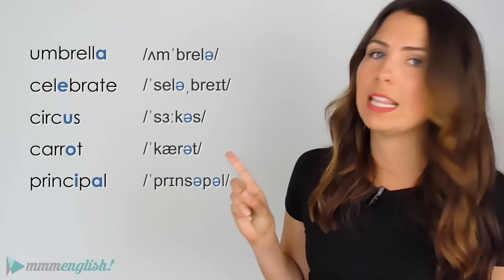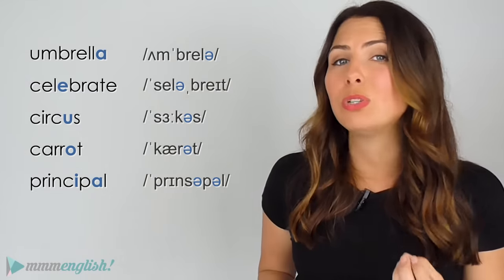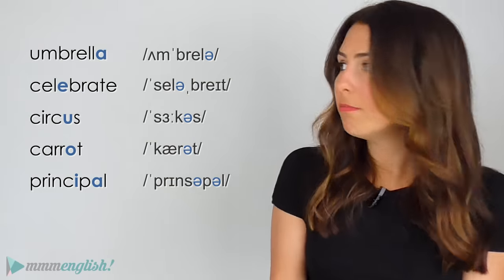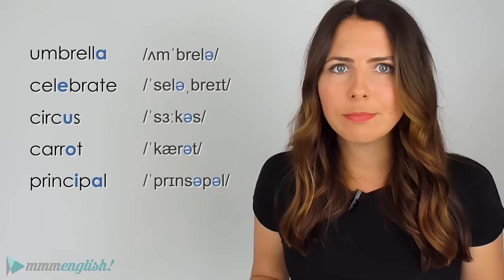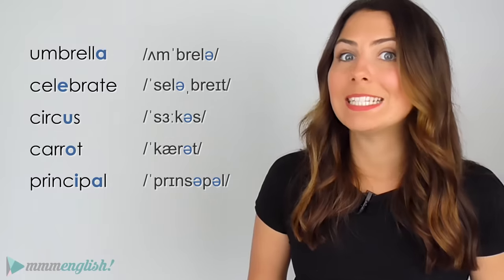The schwa sound is everywhere in English. It's the sound that you need to know and get comfortable with using. So at the very least, you should be able to recognise this symbol so that you can use unstressed syllables correctly, and it will help you to pronounce words correctly when you see them in the dictionary. Like these ones: umbrella, celebrate, circus, carrot, principle. They all have the schwa sound in there and you can see it.